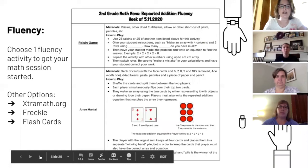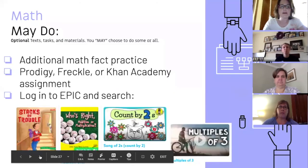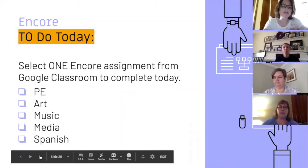Our math should-do slides, like our ELA slides, connected everything to the home packet, as did our may-do slides. We ended each day's slideshow with the encore slide, reminding parents and students that they needed to choose one encore activity to complete that day. Since we were not in the encore classrooms and they had their own Google Classroom, we didn't know what was being assigned, so we just wanted to make sure students didn't forget to complete an encore activity.